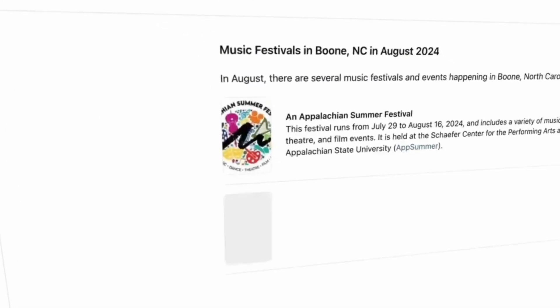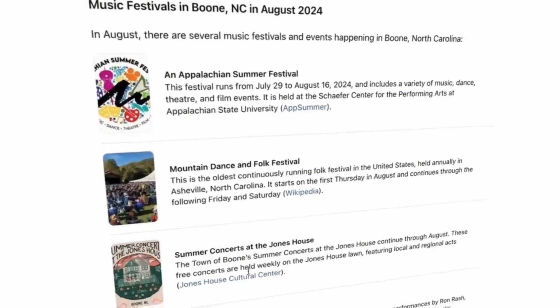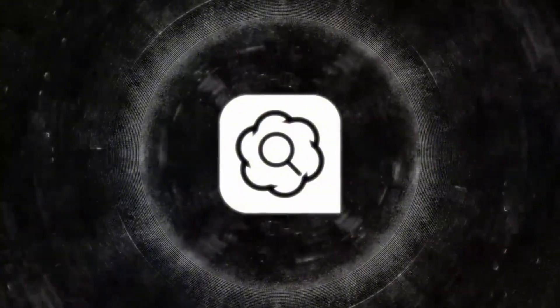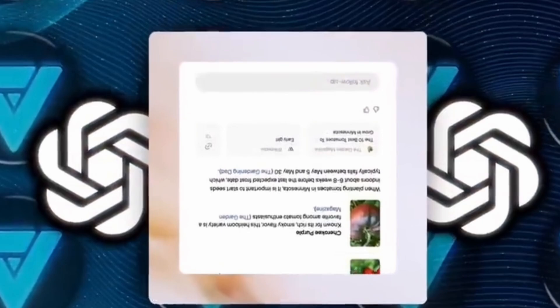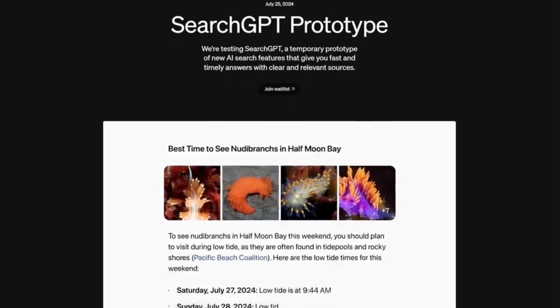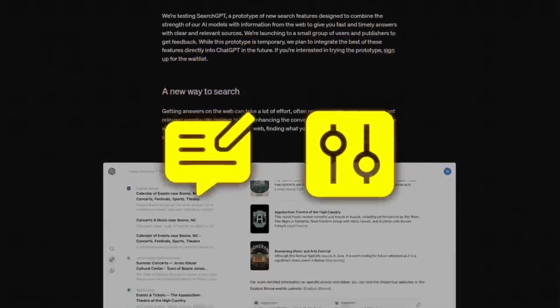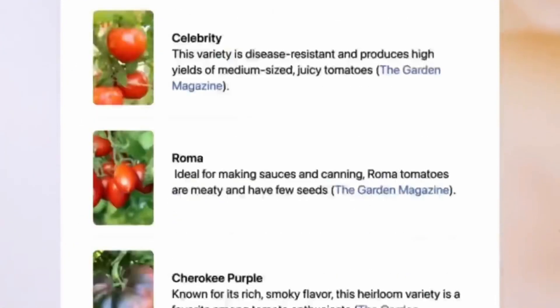Another interesting thing is that SearchGPT directly delivers the answer you're looking for. ChatGPT and other AI tools basically search websites for you, find the answers, and serve them up in an organized way that makes sense. SearchGPT, for instance, can explain when to plant tomatoes and provide details about different varieties of the plant.